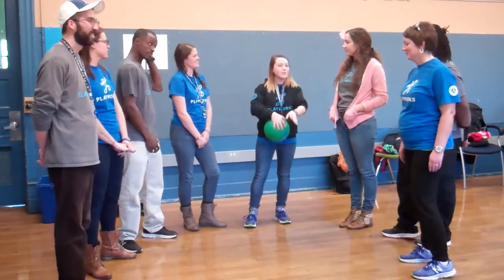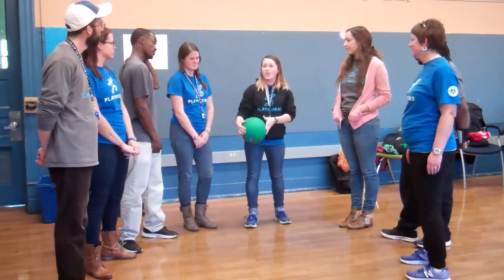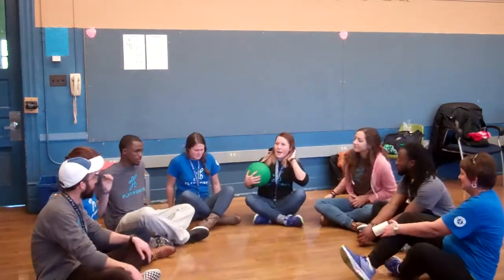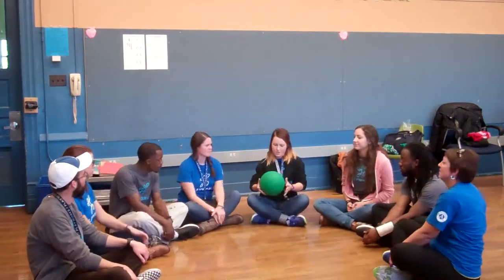We are already in a circle, so we could just sit down crisscross applesauce as if we are a K4 or K5 class, and we will start passing the ball around.